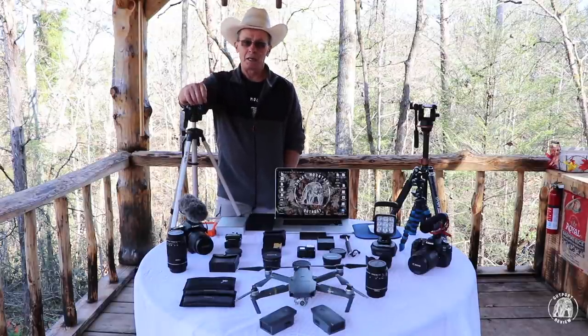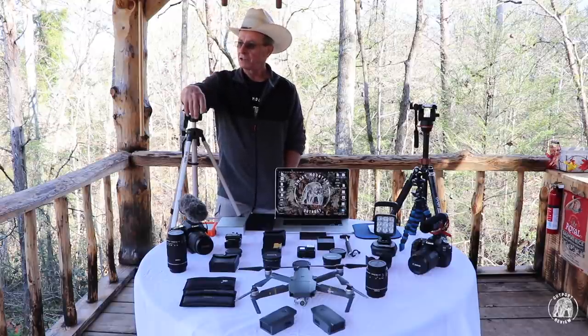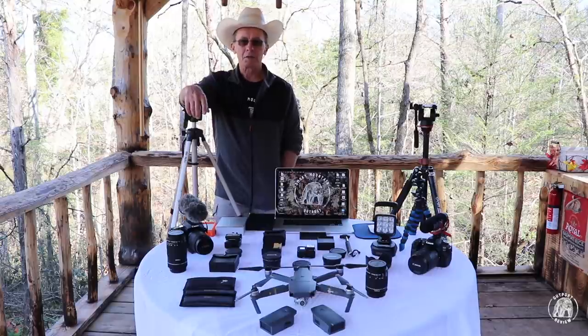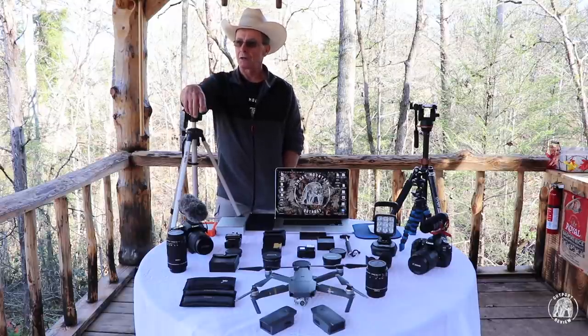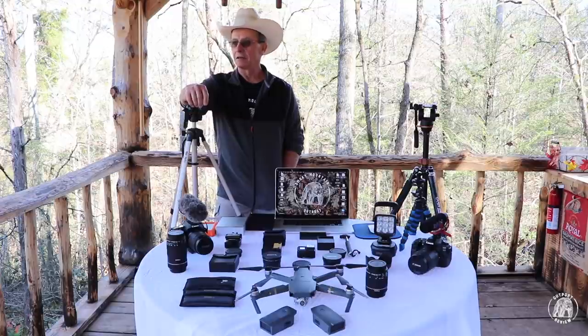I'm actually standing in the outdoor kitchen right now that we built — we have a whole series on that. We've got a series on a compost toilet that I built, kind of hobbit or hillbilly style. I'm currently working on my timber frame cabin. I've got a chicken house, a base camp, and a barn that I'm going to build — a lot of different things in the works.